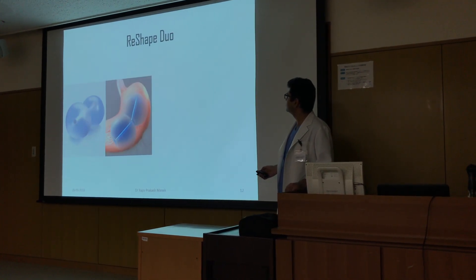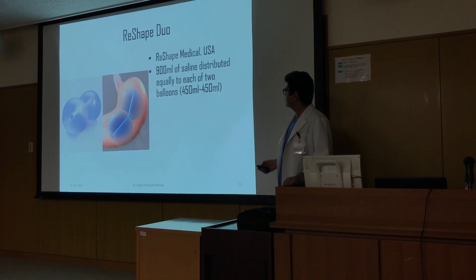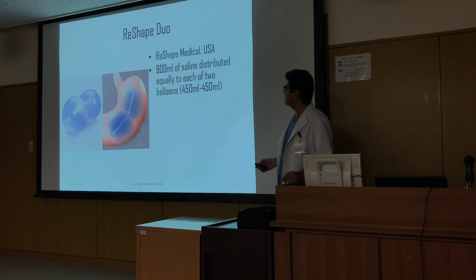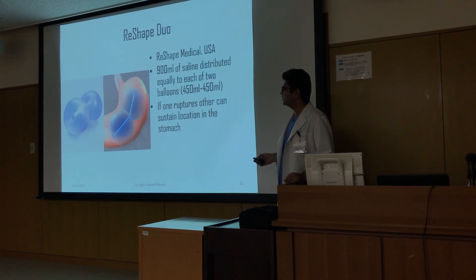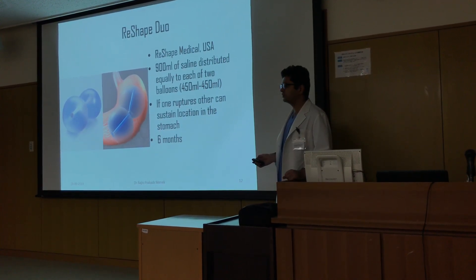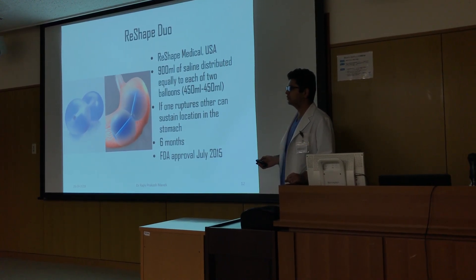The ReShape Duo, again from USA, has two balloons that take 450 ml of saline each, connected by a tube. If one ruptures, the other can sustain the location in the stomach. It can be used for six months and received FDA approval in July 2015.